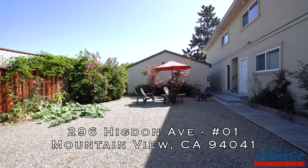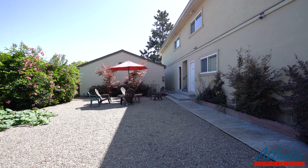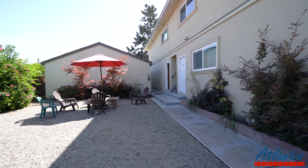Welcome to 296 Higdon Avenue in Mountain View. Taking a look at unit number one — it's a one-bedroom, one-bath apartment for rent.